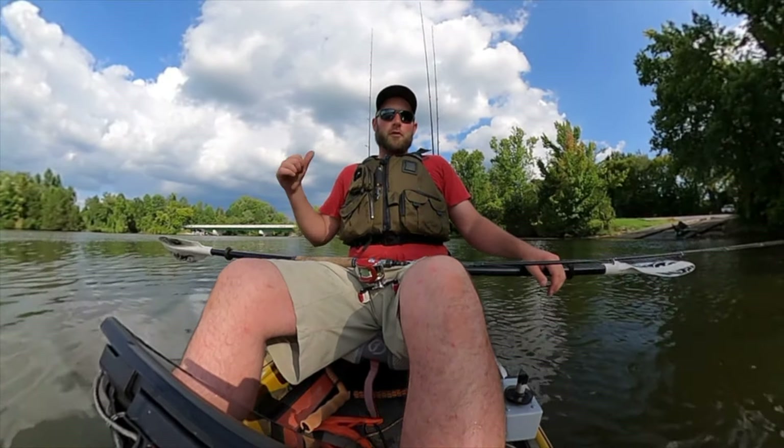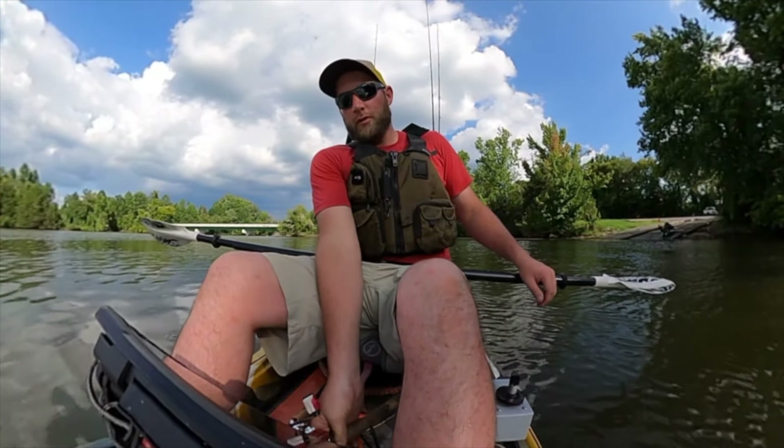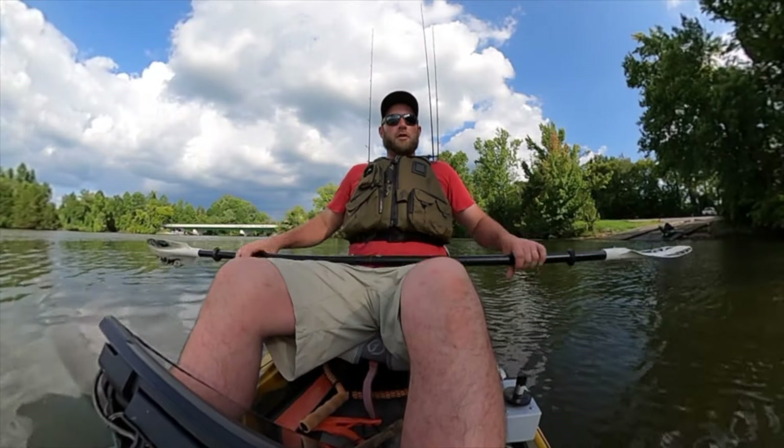I've got a trolling motor on my kayak and it didn't work. I've not used it in a few months. It's been a while since I've been in my kayak, so we're just going to be paddling around today.